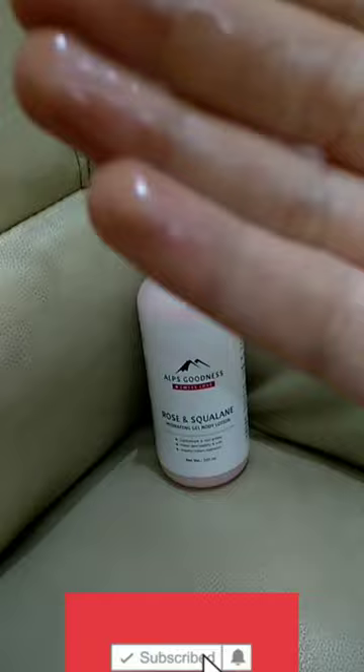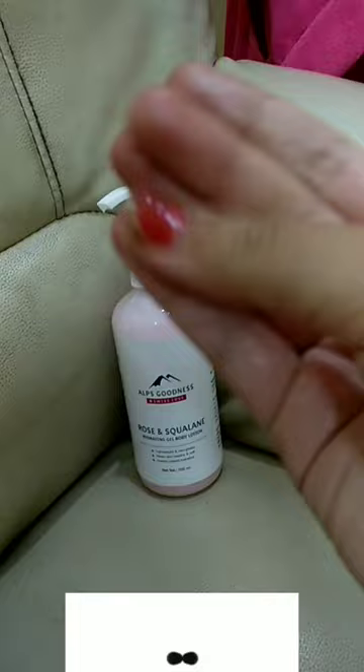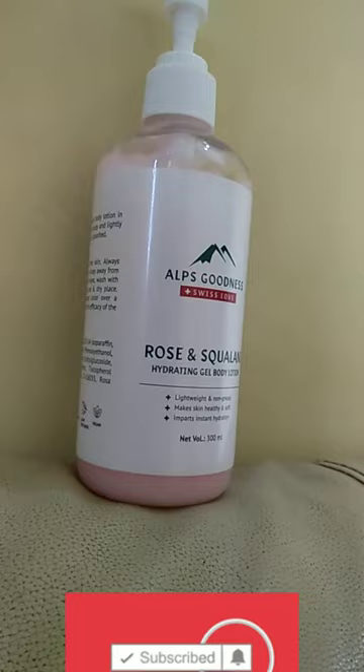One is rose and squalane. This one is cucumber. You can use this body lotion. This is very useful.